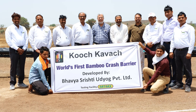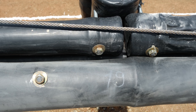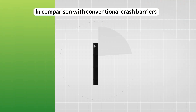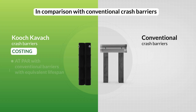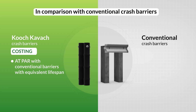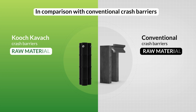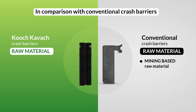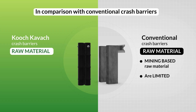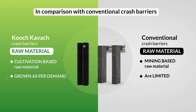A historic result for sustainable technologies and a new innovation in the field of crash barriers. Kuch Kavach in comparison with conventional crash barriers: Costing — Kuch Kavach's cost is at par with conventional barriers having an equivalent lifespan. Raw material — while conventional barriers are made from raw materials which need to be mined and are limited, Kuch Kavach is made from bamboo which can be cultivated extensively and as per demand.